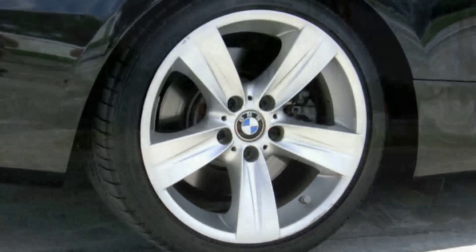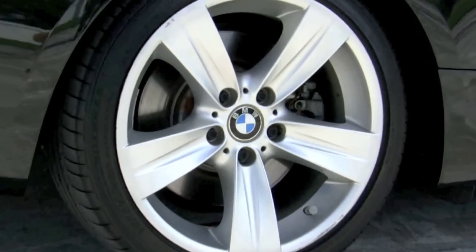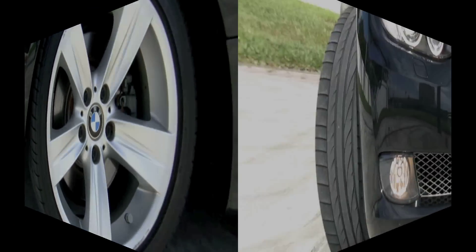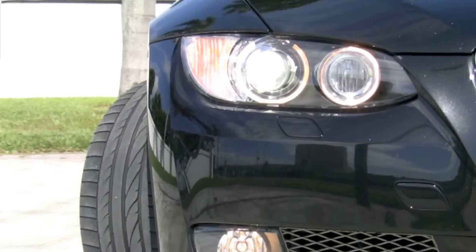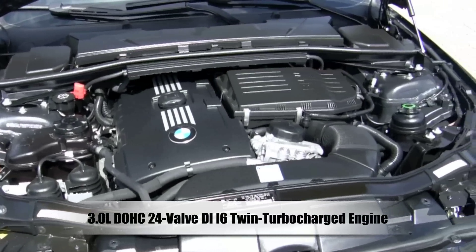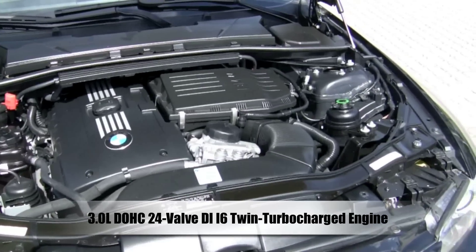The sport package on your 335 means it comes with 18-inch wheels and an upgraded suspension. Flanking your chrome grill are BMW's auto-leveling xenon headlamps with fog lights, and under the hood you've got a twin turbocharged engine that can produce 300 horsepower.